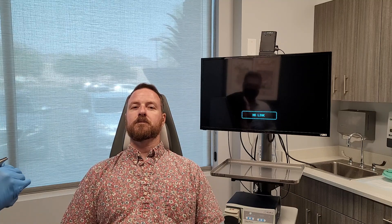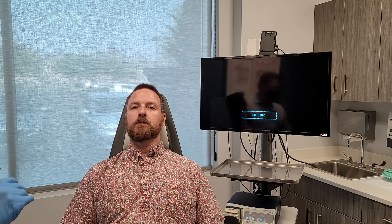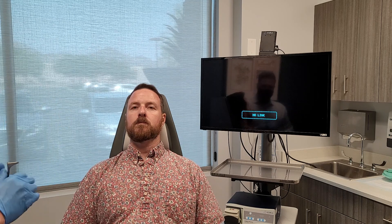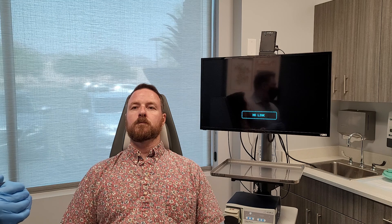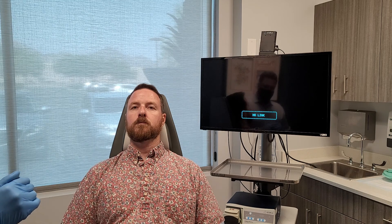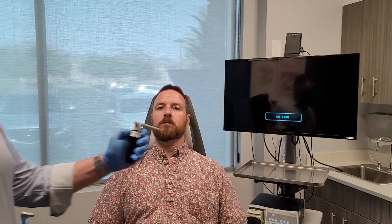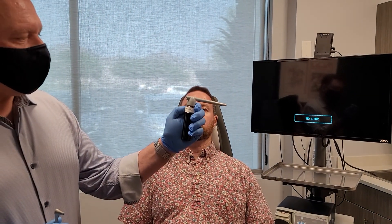The next step before we do any intranasal examinations or examinations of the throat, the oropharynx, we like to provide our patients with anesthesia. So Kevin's going to have some nasal spray applied. The nasal spray itself is a combination that we buy from a compound pharmacy of lidocaine and afrin.